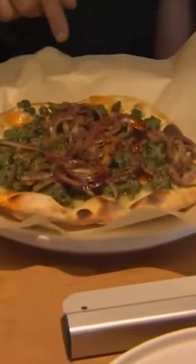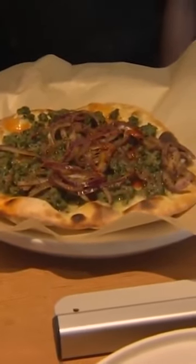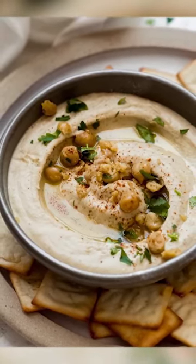Little Shalom is serving up delectable handheld bites that will leave you coming back for more. Their pita-based sandwiches are fantastic, but what's earned Little Shalom a spot in this video is their house Creamy Hummus.